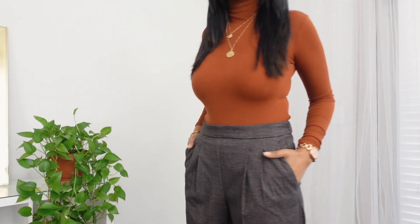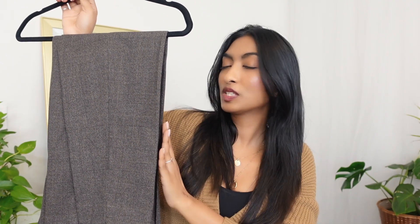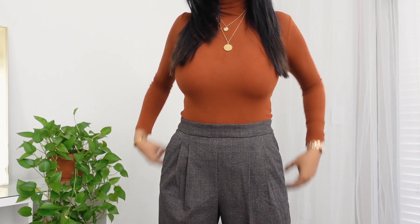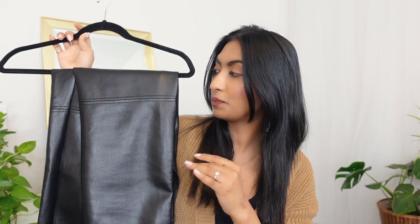Next I have these pants from Mango. I absolutely love the color — it's brown with a hint of black and gray. I got these in size small. The only thing is they run a little big because I didn't realize they have elastic in the back, so they stretch. If I ordered extra small that would be perfect. But the fabric is absolutely amazing and I love how they fit.